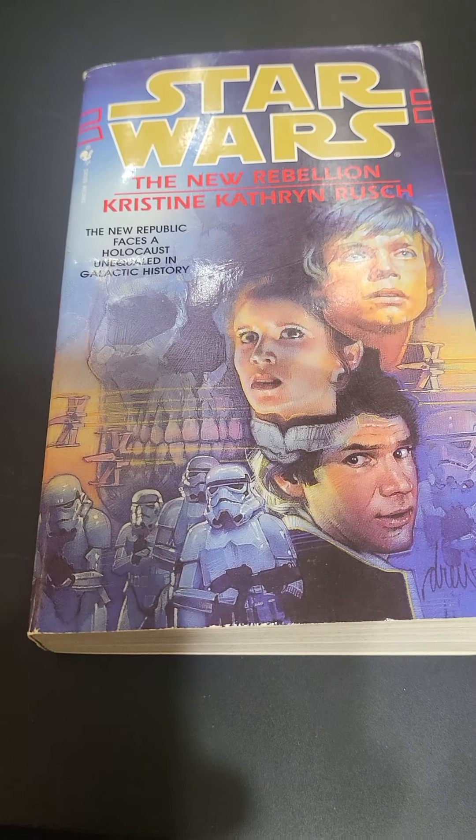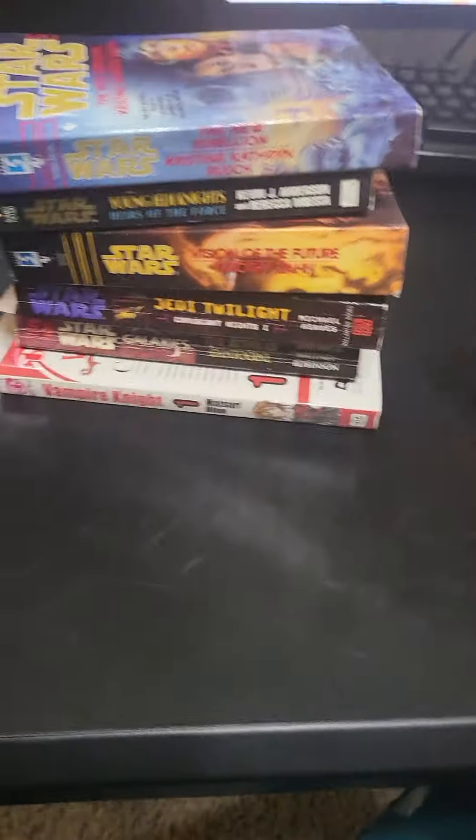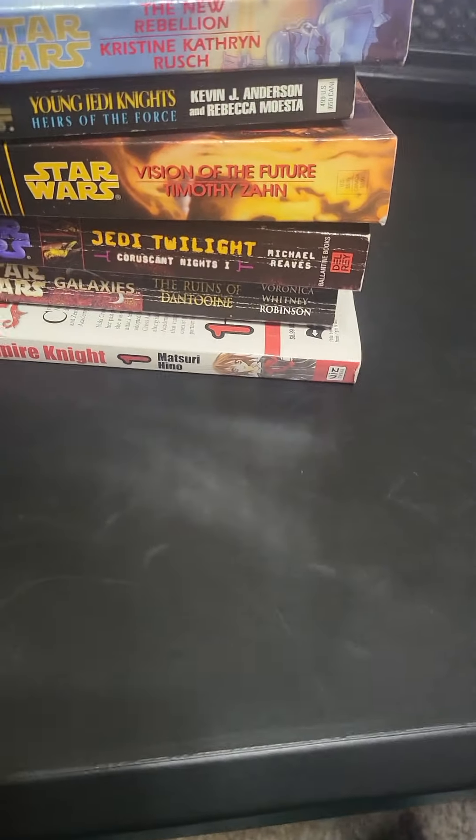And then Star Wars: The New Rebellion. Unfortunately all of these Star Wars books here are non-canon anymore, which is kind of frustrating, but it is what it is.